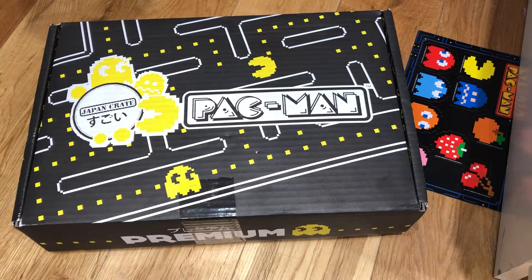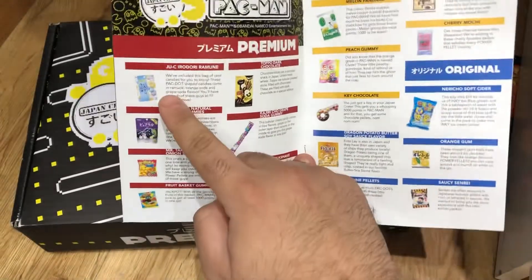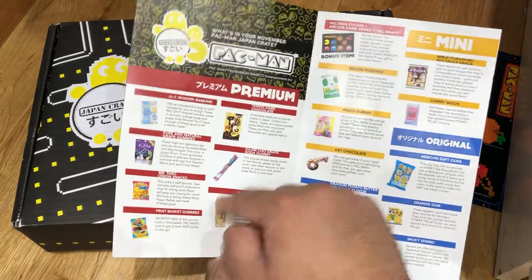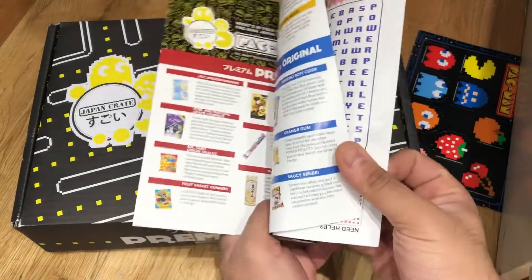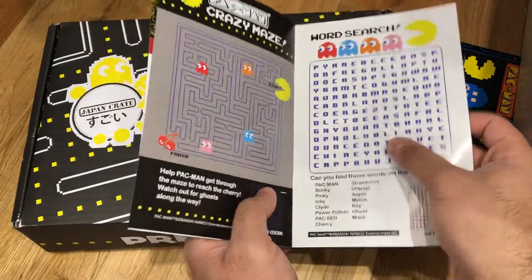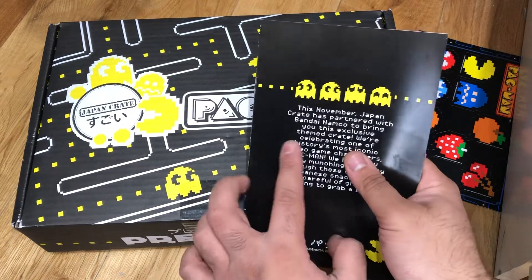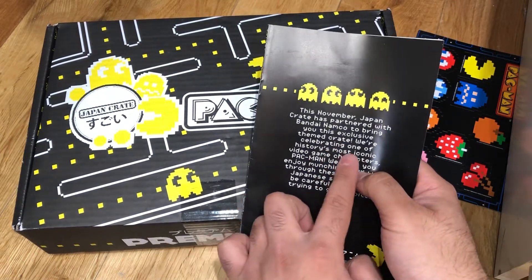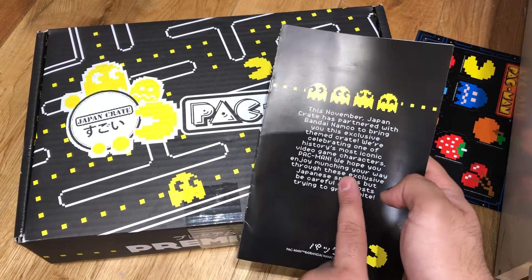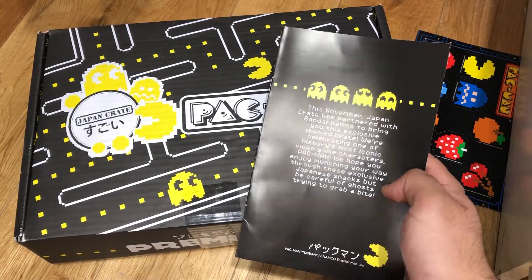I've got an overview of the box. In the premium crate, you get everything that's in the red, yellow, and blue tiers. You also get some cool mazes — really nice artwork on there as well. This November, Japan Crate has partnered with Bandai Namco to bring you this exclusive themed crate, celebrating one of history's most iconic video game characters, Pac-Man. We hope you enjoy munching your way through these exclusive Japanese snacks, but be careful of ghosts trying to grab a bite.